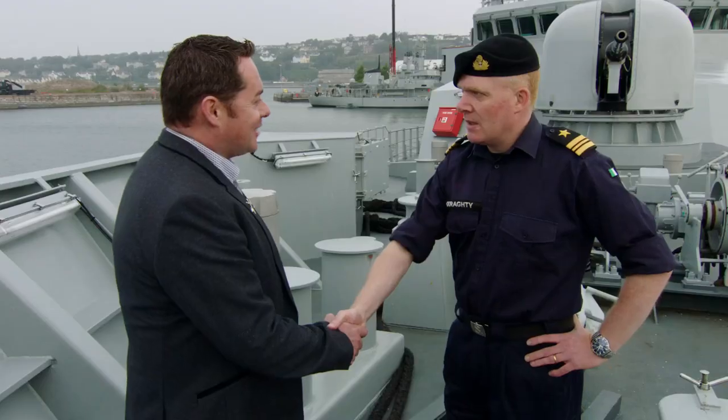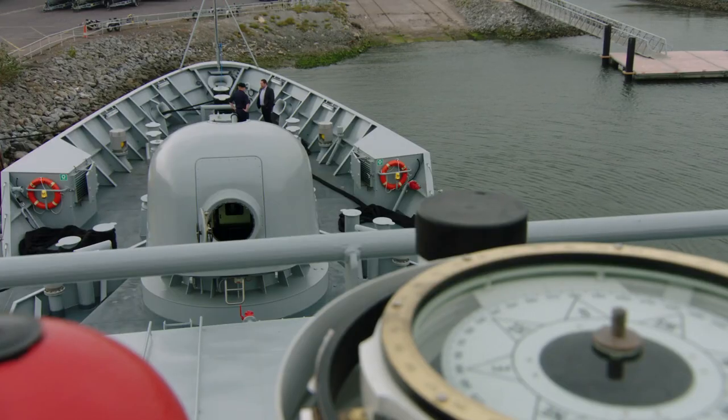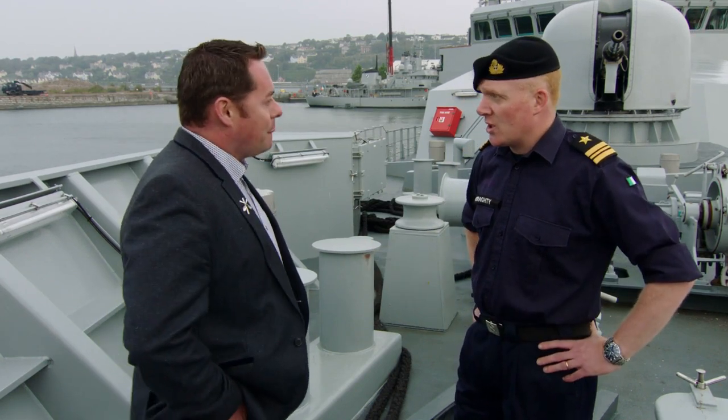You're very welcome aboard the ship. Thank you Kevin, and on behalf of the Naval Service, we're delighted to have you here. I have a confession — it's my first time on a naval vessel, so I'm very excited. We'll take it easy on you. The best thing to do initially is just give you a general talk about the ship.